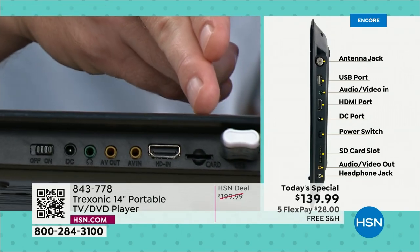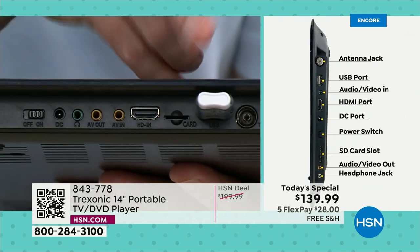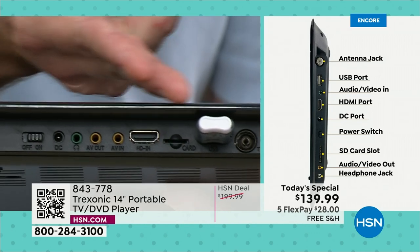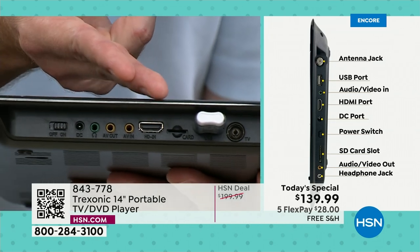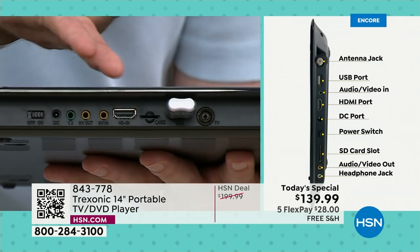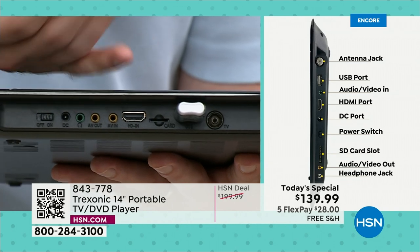There's also a memory card reader. So if you want to take those memory cards out of your digital camera, you can pop it in and turn this into a video or photo frame. Then you see that larger rectangle shape — that's your HDMI input. Now you can plug in a cable box, satellite box, an Xbox, a PlayStation. You can use this as a portable gaming center by using that HDMI. So many different options from that.